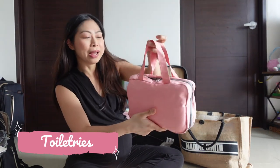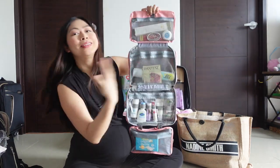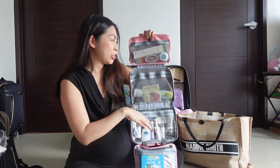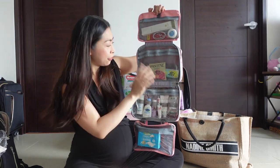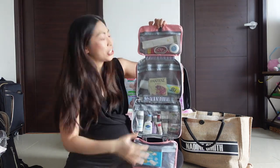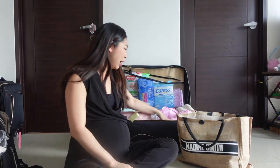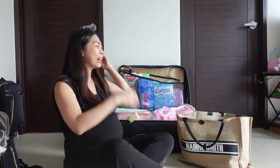This is my toiletry bag — it folds and unfolds. I'm not going to show everything, but the basics include shampoo, conditioner, toothbrush, toothpaste, facial wash, deodorant, makeup remover, sunscreen, feminine wash, hair ties, dental floss, soap, and dry shampoo — because I don't know if I'll be able to shower, so at least dry shampoo will keep my hair fresh. I also have comfortable slip-on slippers and socks.